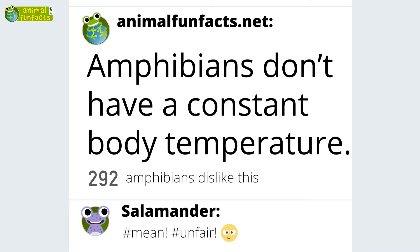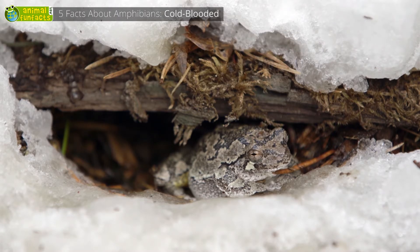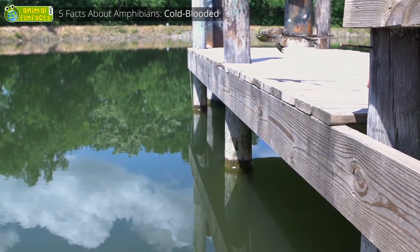Amphibians are cold-blooded animals. Amphibians cannot regulate their body temperature, therefore many of them fall into torpor during the winter. They're not able to move until spring, when they leave the hollows and crevices in which they sought shelter from the cold.